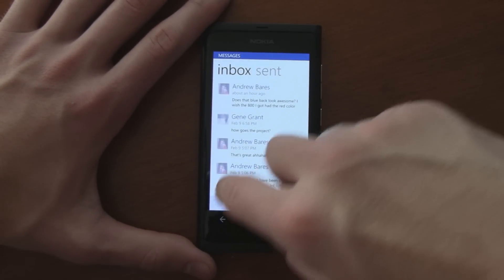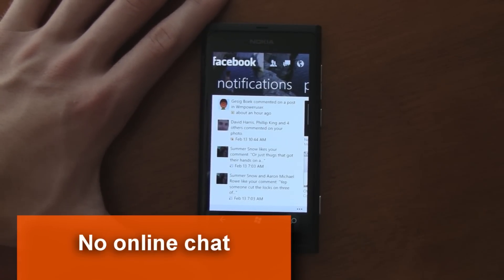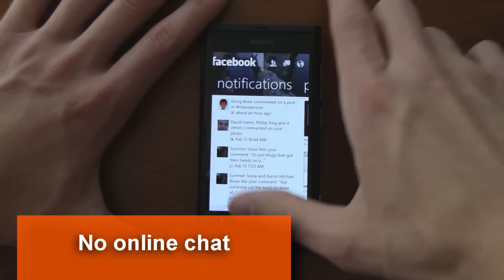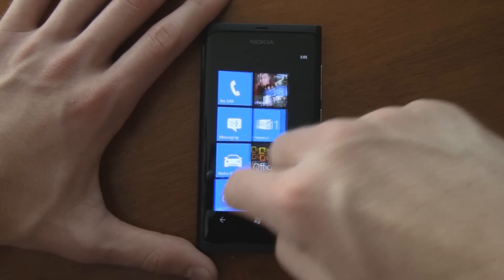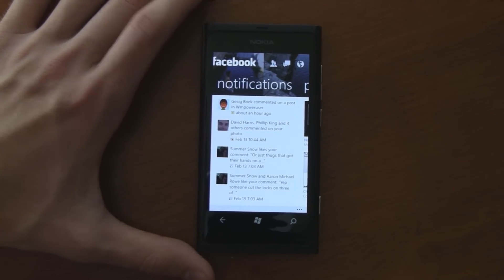That's your messaging interface, and it hasn't changed too much. There's still no chat on this, so you can't instant message anyone — you'd have to use the messaging interface for that. So that's a little disappointing, but it still works for offline messaging.